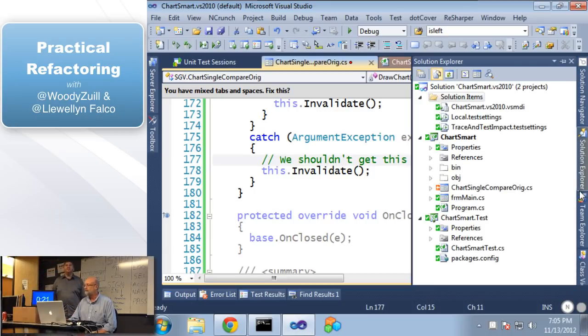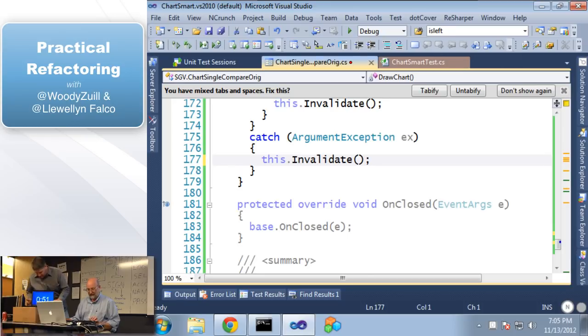Here's a comment I love: 'We shouldn't get this.' How many of you have seen this comment somewhere? The reason you have this comment is because somebody got it — they think they probably fixed whatever it was, and now they put that in there so anyone debugging through it again will say 'oh, we shouldn't be getting this.' So let's delete it.